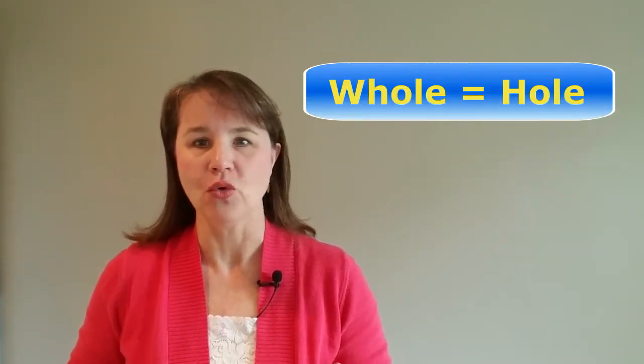The W is silent. This word is pronounced exactly the same as 'hole', H-O-L-E. So that's the easy part.